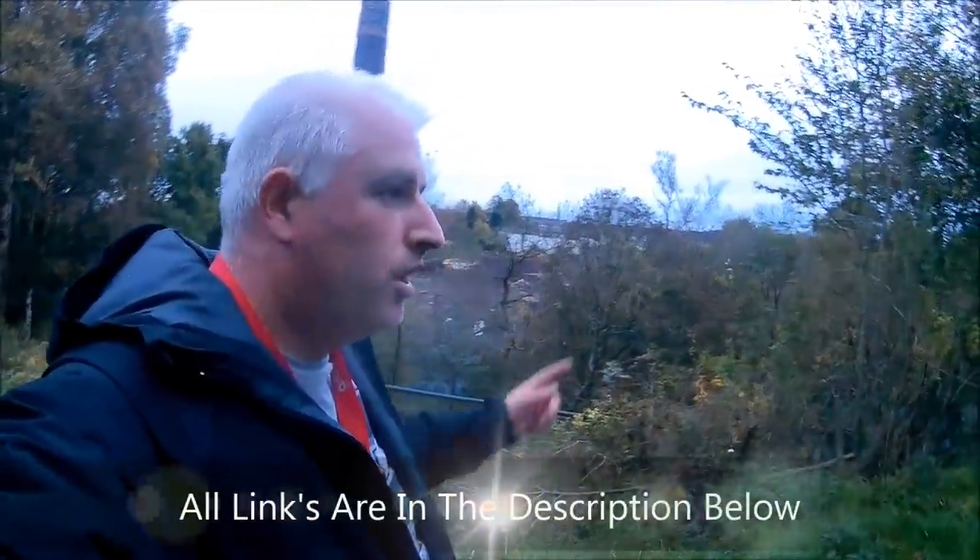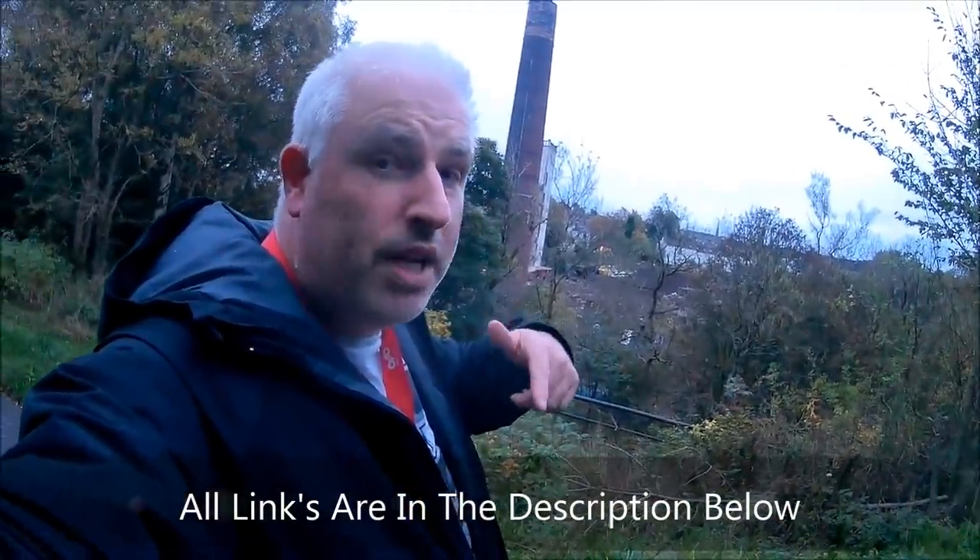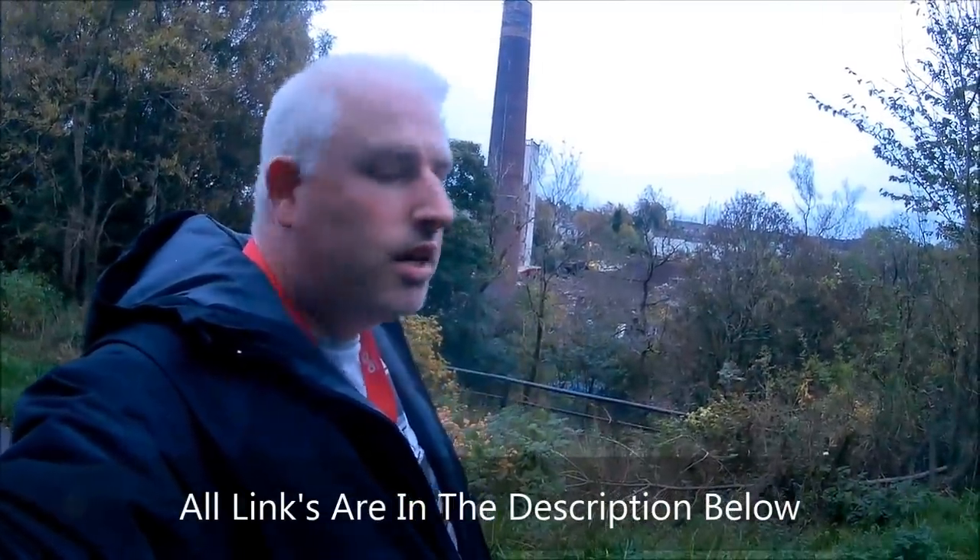Don't forget to subscribe to Flying Jocks, check out my Facebook page Flying Jocks and Instagram - all the social medias. Don't forget to like, subscribe and share.